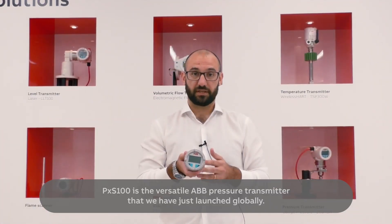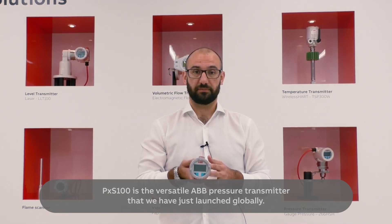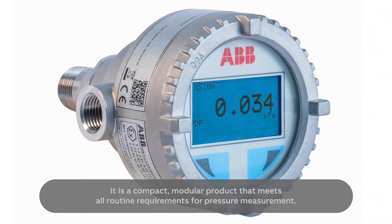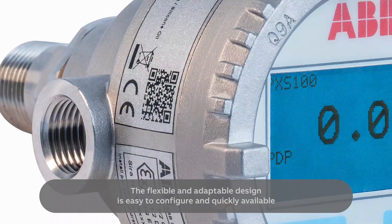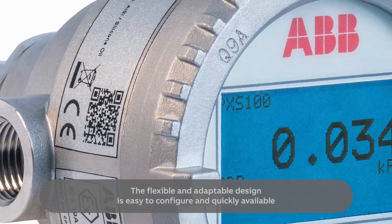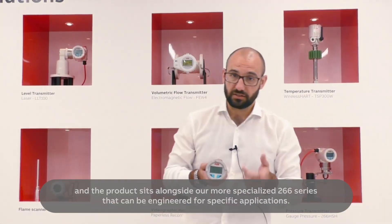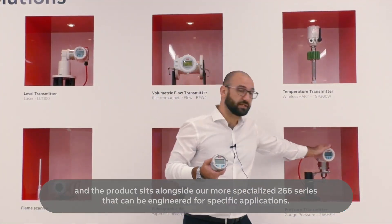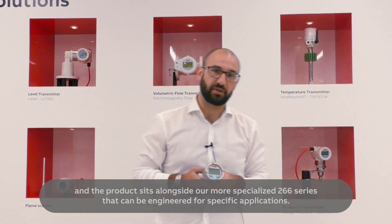PXS100 is the versatile ABB pressure transmitter that we have just launched globally. It is a compact modular product that meets all routine requirements for pressure measurement. The flexible and adaptable design is easy to configure and quickly available, and the product sits alongside our more specialized 266 series that can be engineered for specific applications.